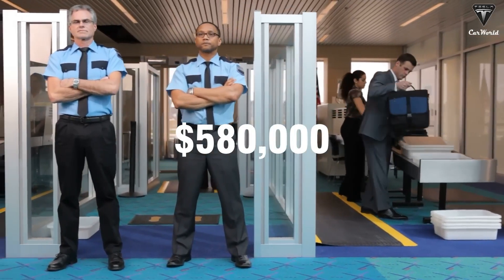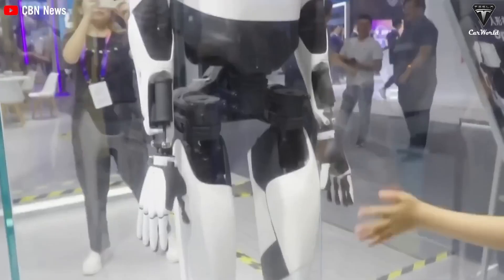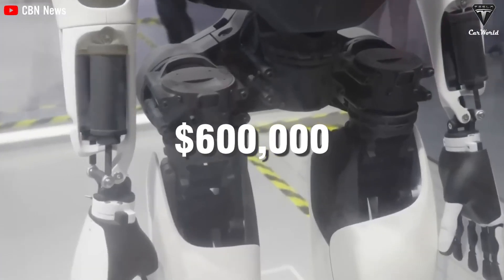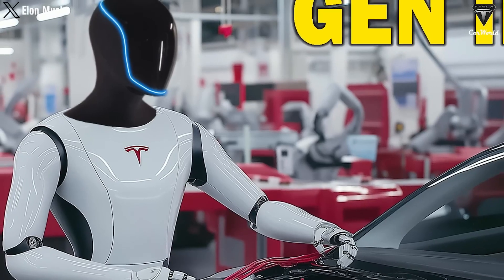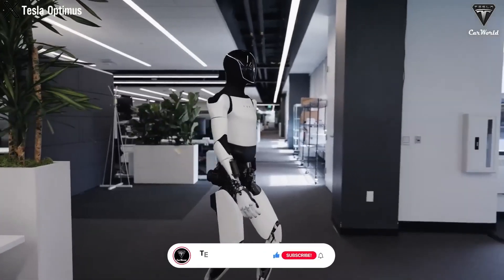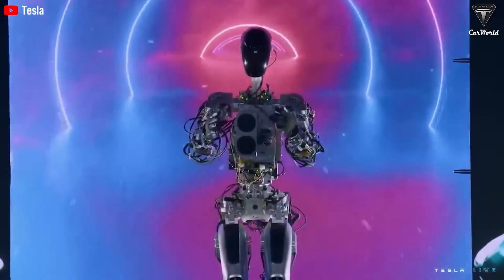By opting for a Tesla bot which costs $20,000 instead of hiring a human worker for $600,000 over the same period, businesses could save $580,000 in labor costs over 20 years. This decision to replace human labor with a robot could be transformative, as the Tesla bot doesn't need benefits, vacations, healthcare, or deal with issues like fatigue or workplace conflicts. With these bots, the savings could be up to 30 times cheaper compared to hiring humans.